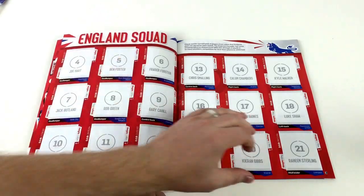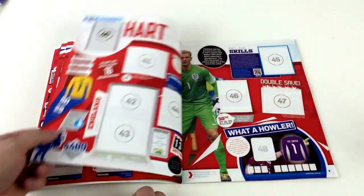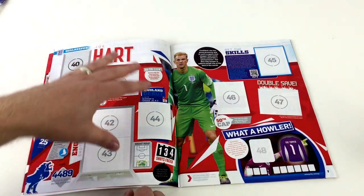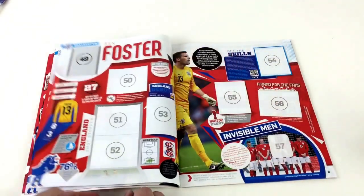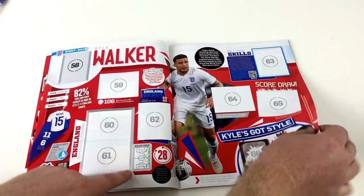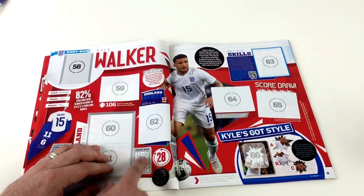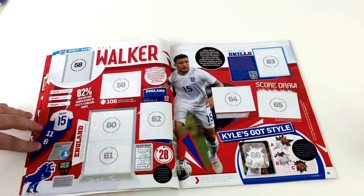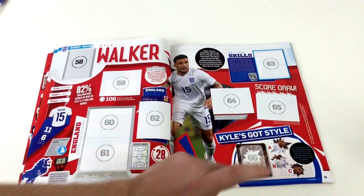For example, this is the goalkeeper for Southampton, with his weight and date of birth — these books are really good if you want to learn about football players. It tells you everything about the squad, starting with the England squad and going through all the players including reserves, telling you what teams they come from. Then there's a breakdown of each player — this is Joe Hart, England's goalie, with lots of stickers and information about his skills. There's even a heat map showing where they position themselves on the pitch, how many goals scored, caps, clean sheets, and all generic stats like date of birth.